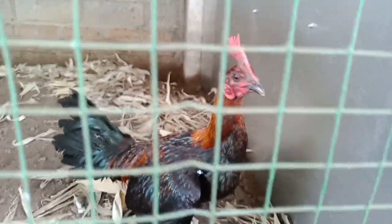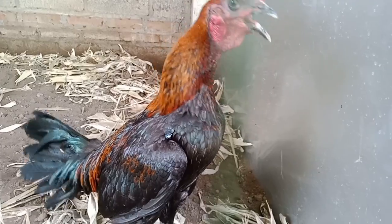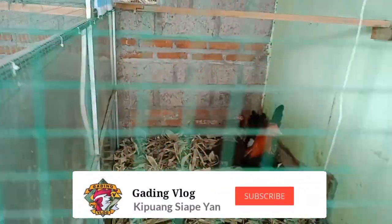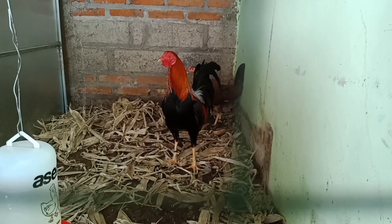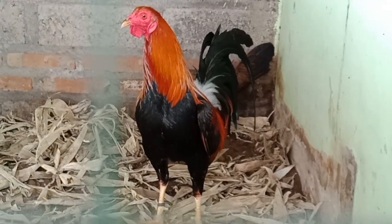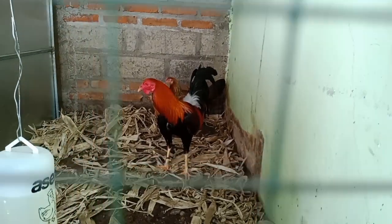Halo, welcome back to my channel. Masih bersama saya di Gading Vlog. Untuk kali ini saya akan mengajak teman-teman untuk melihat braidingan saya sendiri. Saya akan braiding pure Henny dan sweater YRH. Kita mulai dari penampakan breeding kami. Nama farm saya adalah Pandawa Bali Gamefarm. Teman-teman bisa kunjungi juga di FB-nya Pandawa Bali Gamefarm.